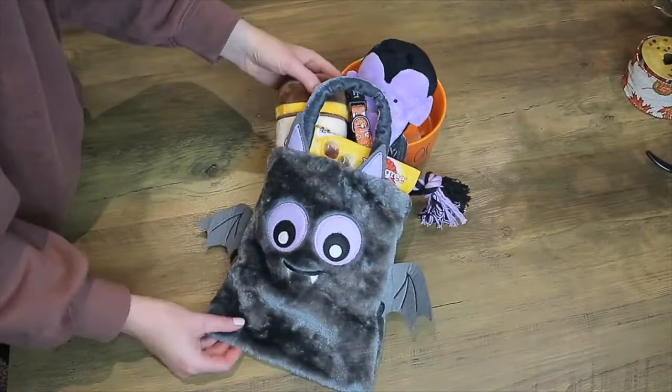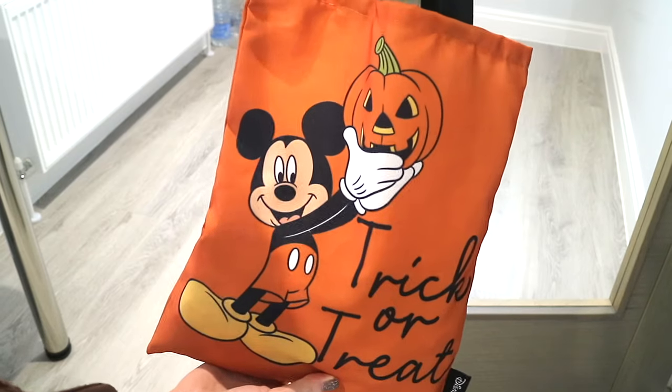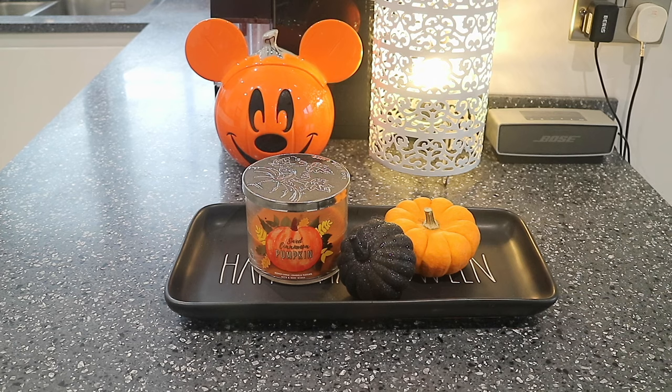In the kitchen on the windowsill there's an autumn Bath and Body Works wax candle, a glittery orange spider from Waitrose — it came in a pack — and a wooden board from Poundland. As you come into the kitchen, this trick-or-treat Mickey bag is from Asda and is full of chocolate and sweets ready for trick-or-treaters. I'm not sure if they'll come on the Sunday night or the Saturday.